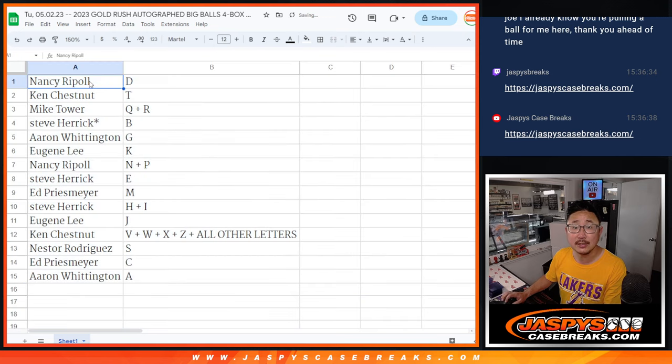All right — assignments: Nancy with the letter D. Ken with T. Mike with Q, R, code. Steve with H and B. Aaron with G. Eugene with K. Nancy with N and P. No prob — C with E. Ed with M. Steve with H and I. Eugene with J. Ken with V, W, X, Z, and all other letters not on this list. Nestor with S. Ed with C. And Aaron with A.